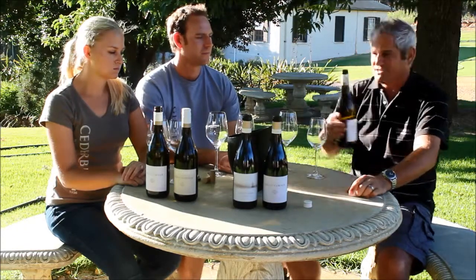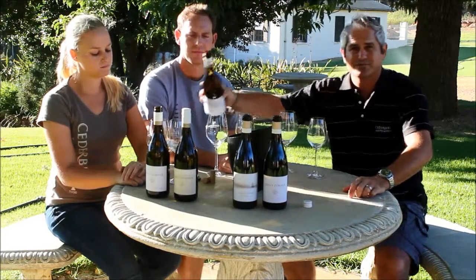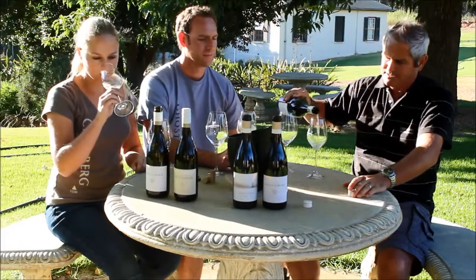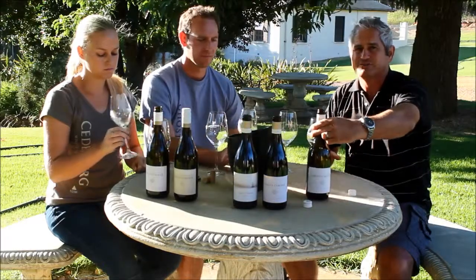It's partly fermented in barrels — one third of this wine was fermented in new oak for a very short period, just four months, then blended back with stainless steel. We keep it a year in bottle before release.